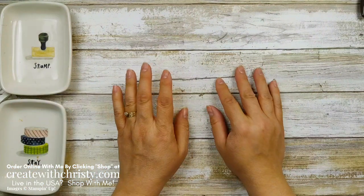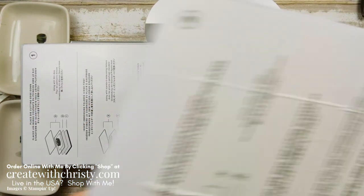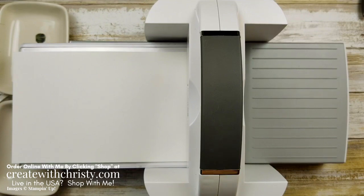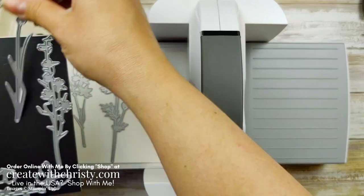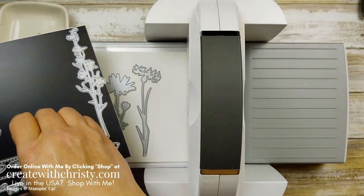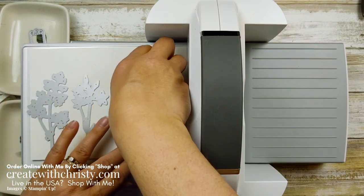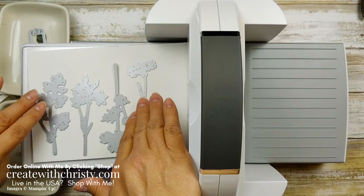Now we're going to do some die cutting. I'll get my Stampin' Cut & Emboss Machine ready with platform number one — the base plate — then the die plate number two, and a standard cutting plate number three. I'm going to grab a half sheet of Basic White, which is 8½ by 5½. The dies we need are three floral image dies, the leaf die for the back, and the label die for the greeting. I'll arrange them on the cardstock and do two of the floral dies.